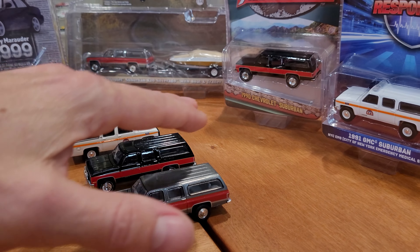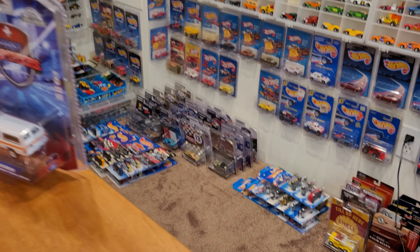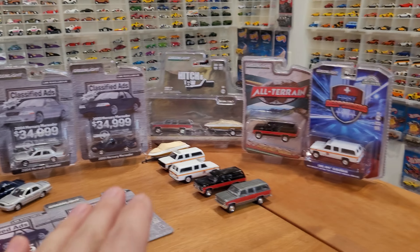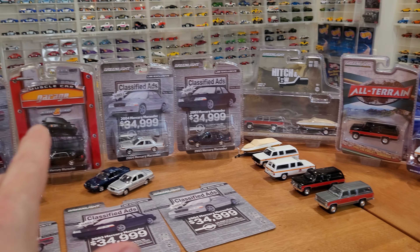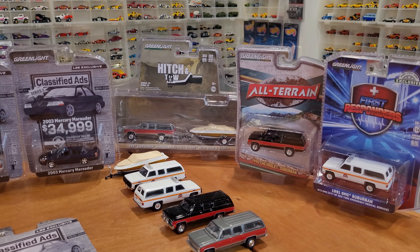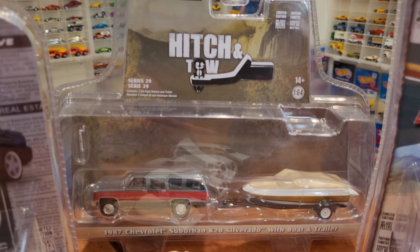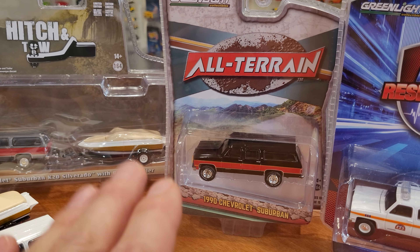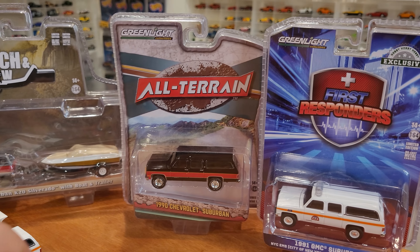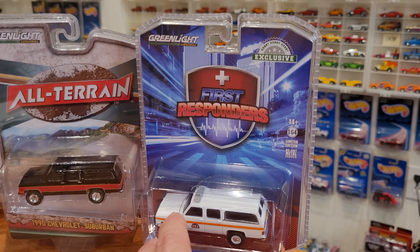Lots of nice shiny windows, shiny paint jobs, straight rolling wheels. They roll so well I had to park them in a little divot on my table so they don't roll off onto the floor where all the other cars waiting for review are sitting patiently. So let's get right into it and look at the Mercury Marauders from Classified Ads — that's Series 2. The Series 1 Fords. And a quick look at the packaging and some Suburban roll tests. Hitch and Tow was Series 29, so four vehicles with trailers in that collection.